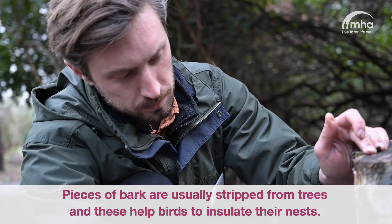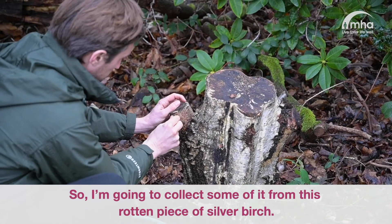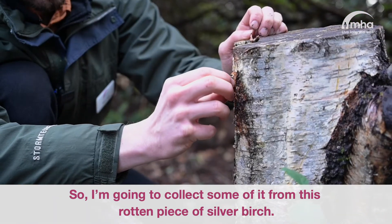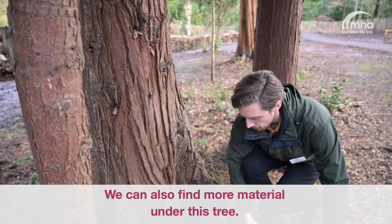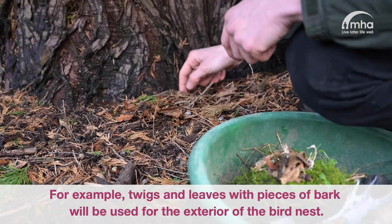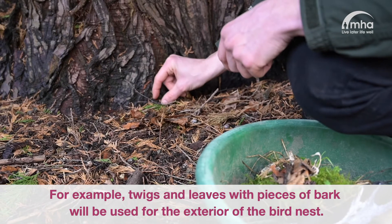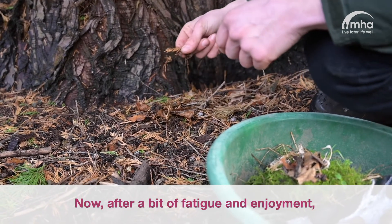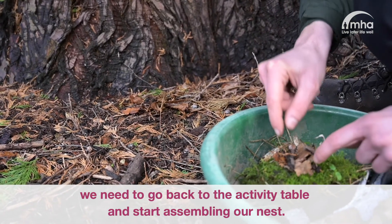Pieces of bark are usually stripped from trees and this helps birds to insulate their nests. I'm going to collect some from this rotten piece of silver birch. We can also find more material under this tree — for example, twigs and leaves with pieces of bark, which will be used for the exterior of the bird nest. Now, after a bit of fatigue and enjoyment, we need to go back to the activity table and start assembling our nest.